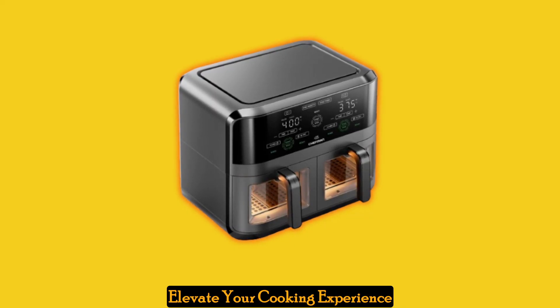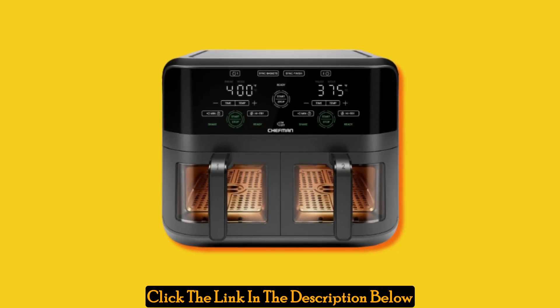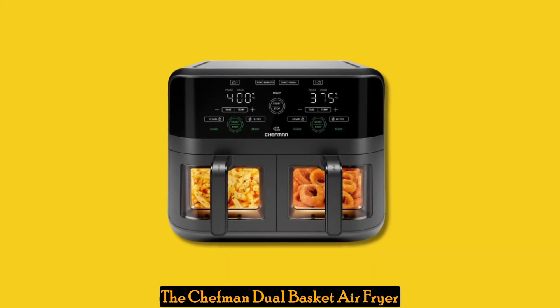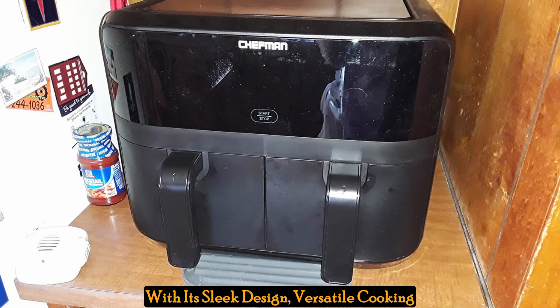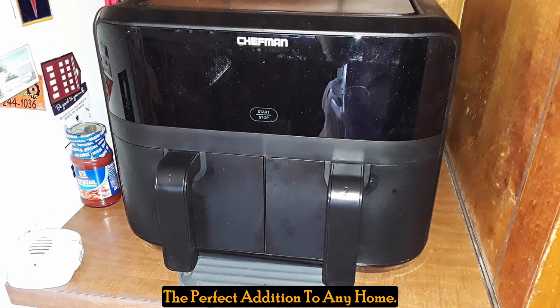Elevate your cooking experience today. Ready to take your cooking game to the next level? Click the link in the description below to see the full product specifications. The Chefman Dual Basket Air Fryer Oven is a must-have for every kitchen. With its sleek design, versatile cooking options, and advanced features, it's the perfect addition to any home.